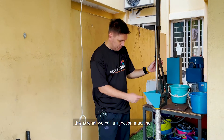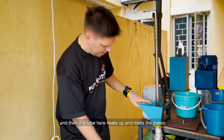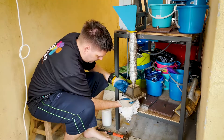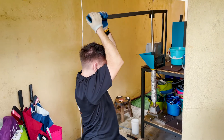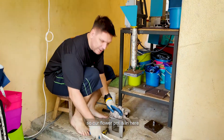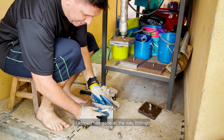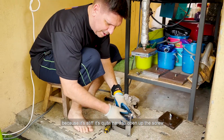This is what we call the injection machine. We actually have plastic in here already, and then this tube here heats up and melts the plastic, and we have a mould at the bottom. Our flower pot is in here. We've waited a bit and we'll see if it's cold. I know it's gone all the way through because it's stiff — it's quite hard to open up the screw.